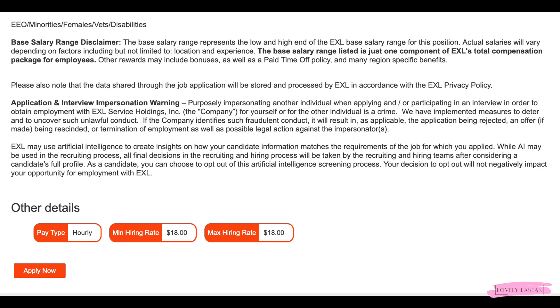This job is going to pay $18 an hour. If you're interested in applying, check out the direct link in the description bar. If you have any questions or comments, you can leave those below. Thanks so much for watching — I'll see you in my next video, and good luck to those who apply for the job.